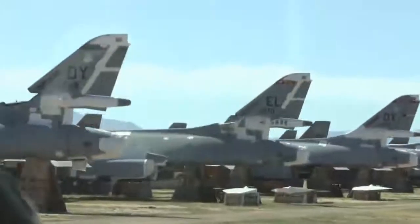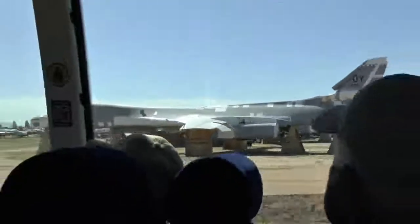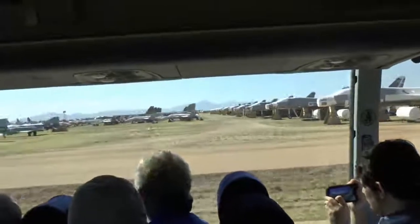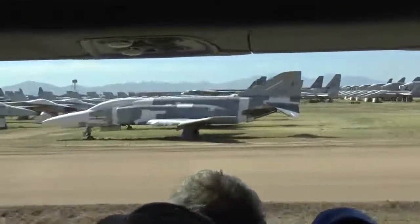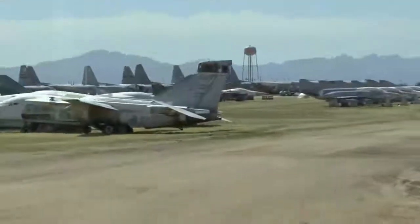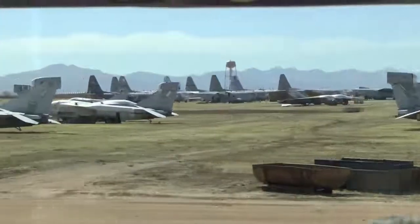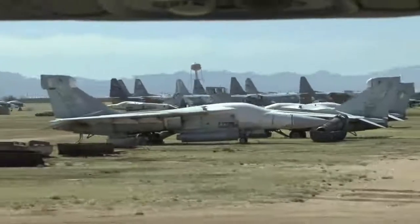Coming up on the right is something you won't see much longer — some F-111s. President Reagan, many years ago, directed some F-111s out of Upper Heyford, England, to hit Gaddafi in Libya. Right here at 3 o'clock you see some F-111s — they're all getting ready to be destroyed. A couple of years ago Australia was the only one who still used them; they stored them, and now we have no use for those either.